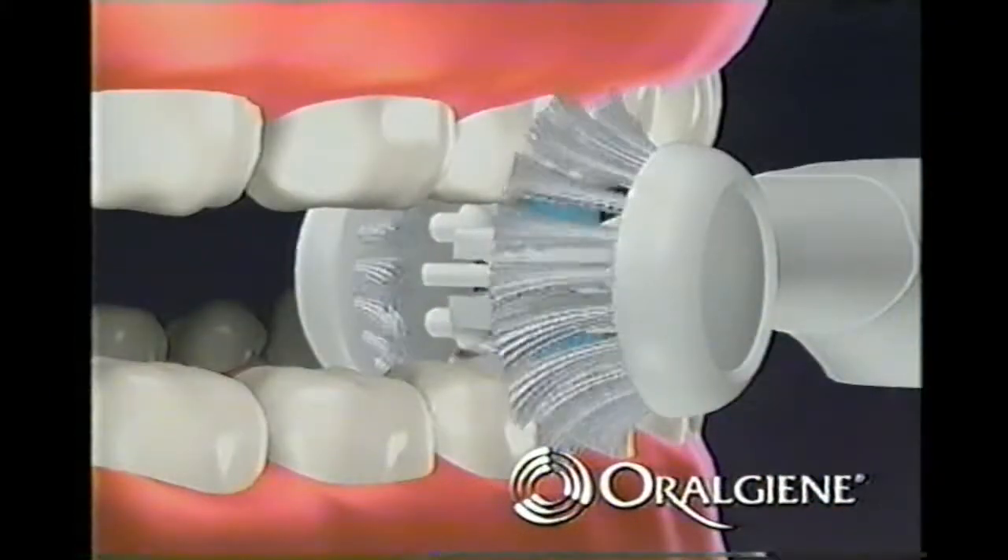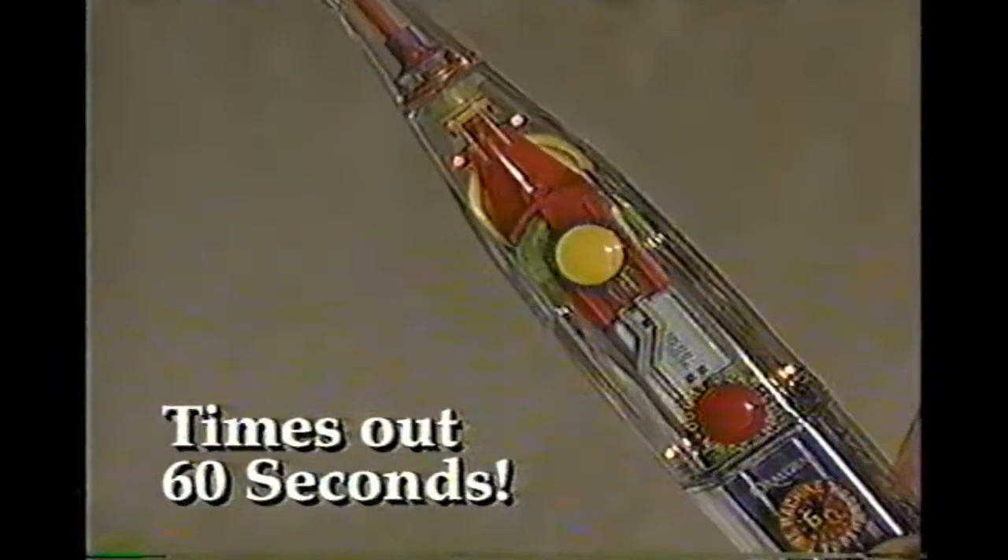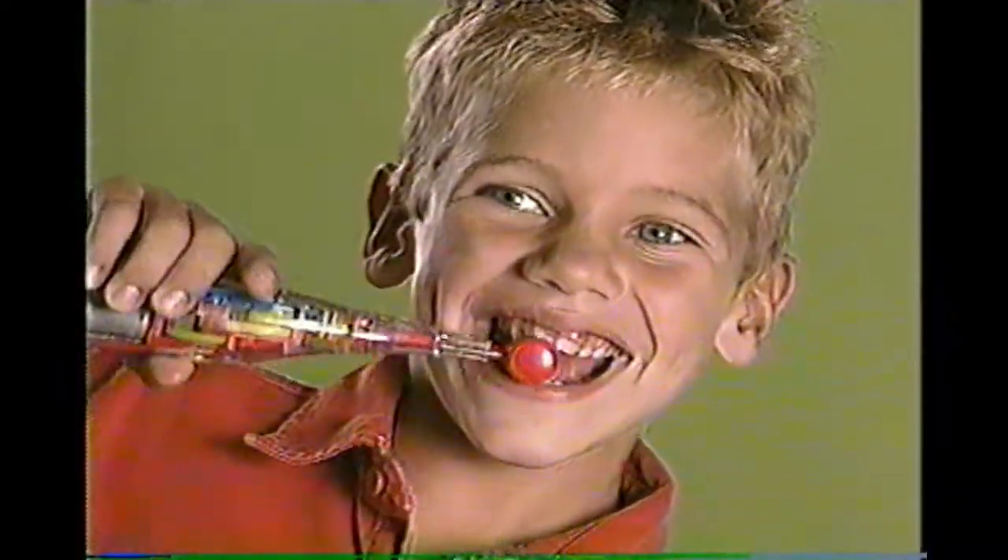This amazing design brushes all the surfaces of your teeth, even the top and the bottom rows at the same time. Plus, the flashing lights time out to a full 60 seconds of brushing, and you can even brush in the dark.